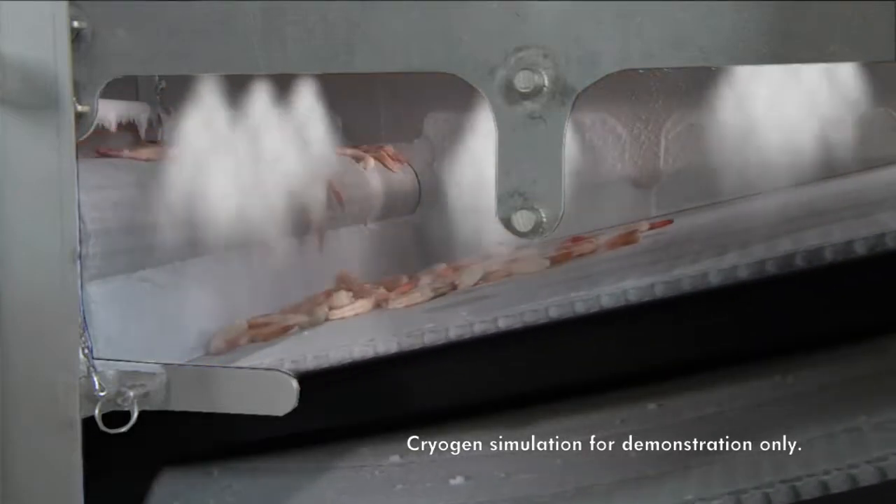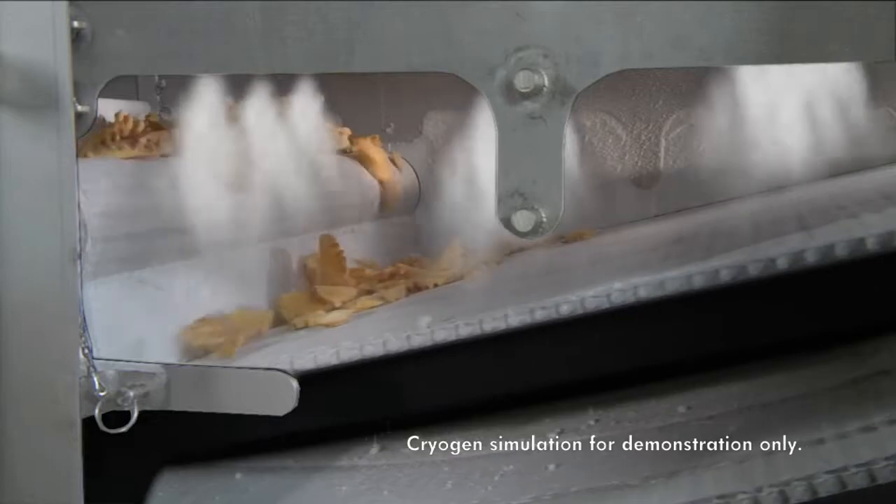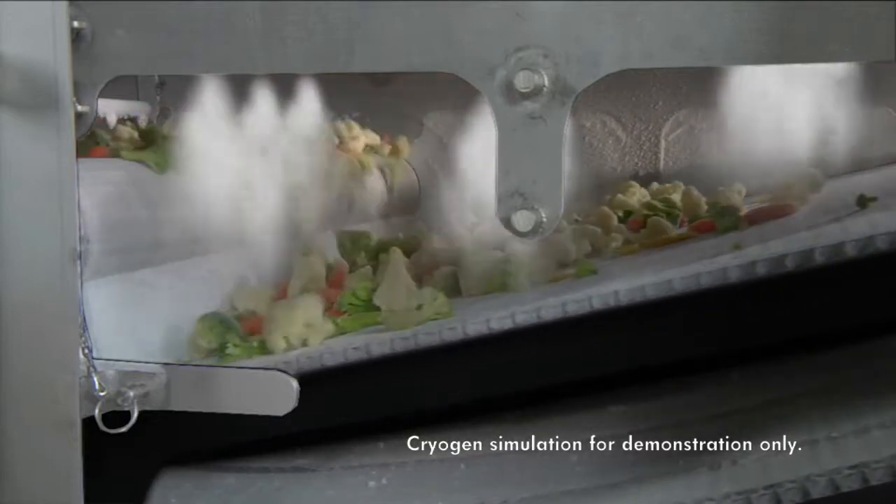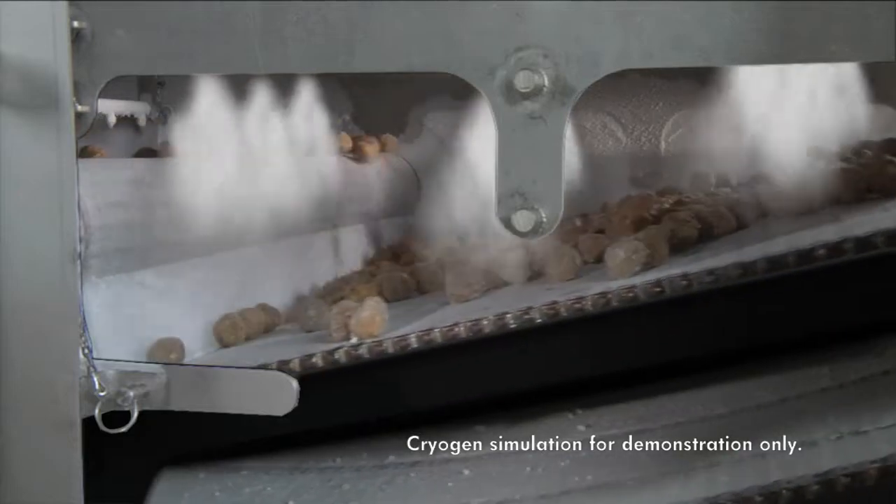These design enhancements were developed by Praxair technologists and engineers utilizing their experience in cryogenic freezing systems perfected over the past 40 years.